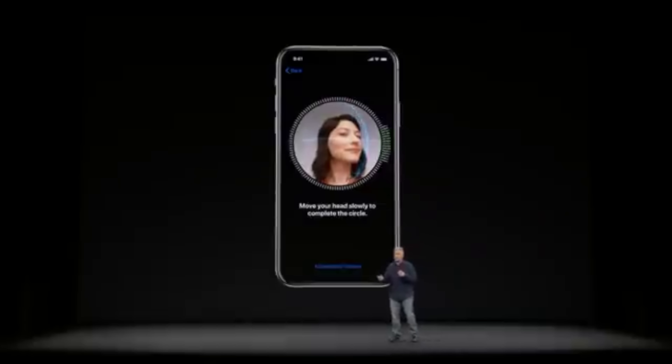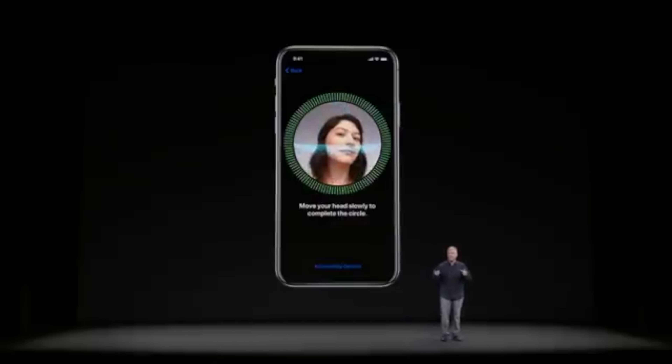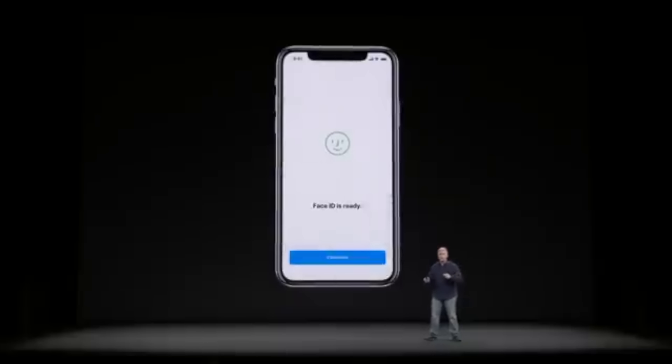Initially, it was used to map your face and use it as a biometric authenticator, so that when you unlocked your iPhone or bought an app, you didn't have to enter a passcode or password.